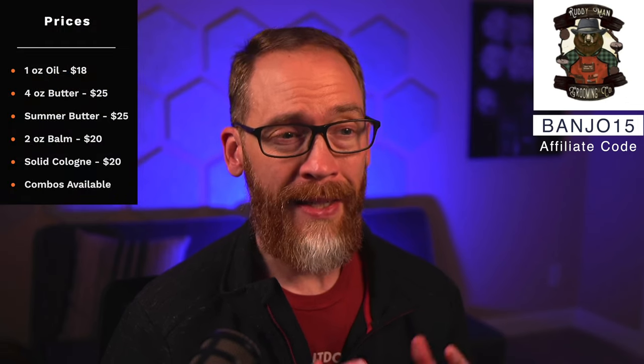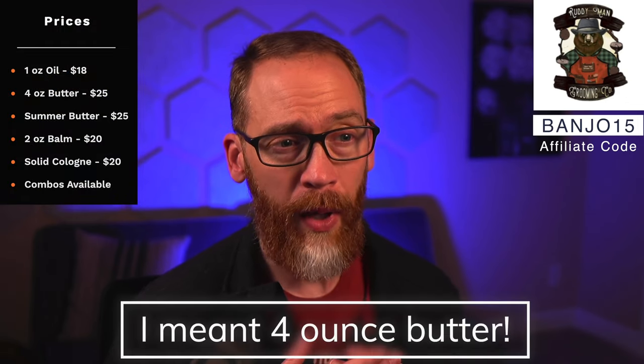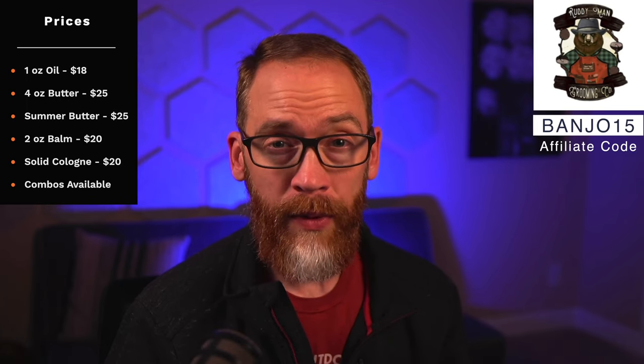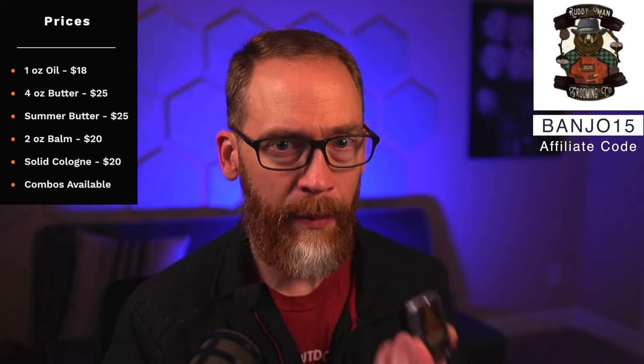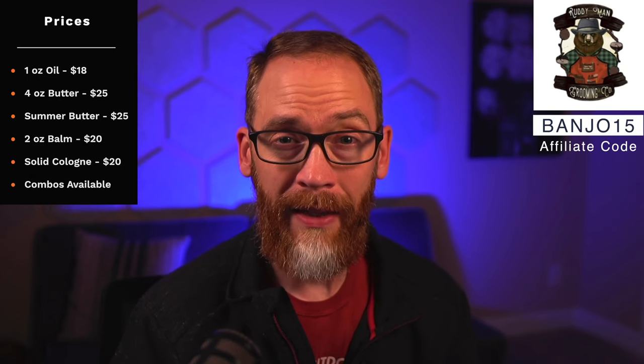Here's what's available in most of these fall scents: a one-ounce oil for $18, a two-ounce butter for $25, a four-ounce summer butter (liquid butter) for $25, and a two-ounce balm for $20. There are combos available too — oil and butter, oil and summer butter combinations. And for one scent called Sarcophagus, which is a cologne-type scent, you can now get a solid cologne for $20.